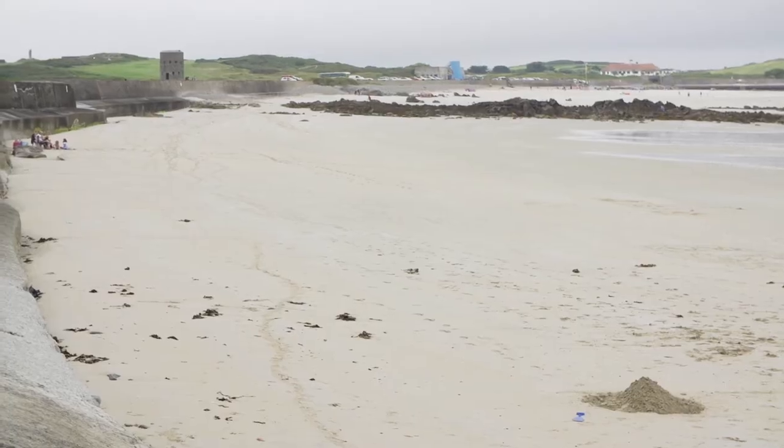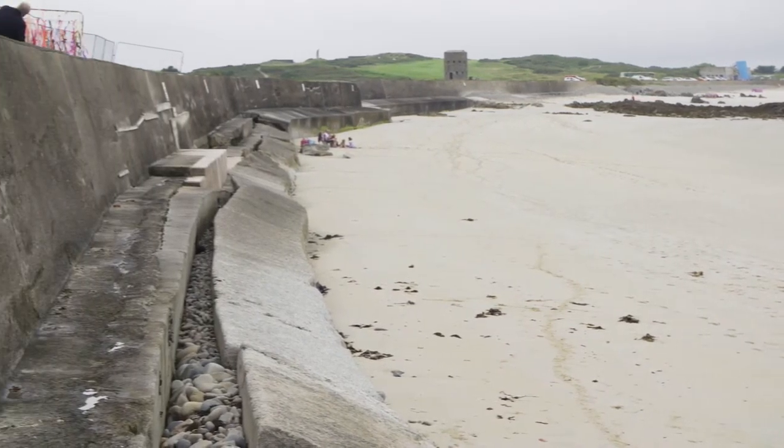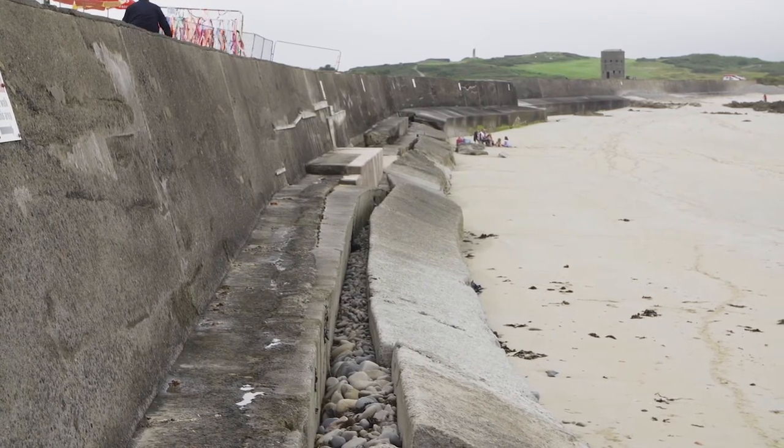Any coastal system needs width — width to be able to take that enormous energy from the open coast, those waves coming in, and to be able to dissipate it, to allow that width for the energy to be lost in a gradual manner.